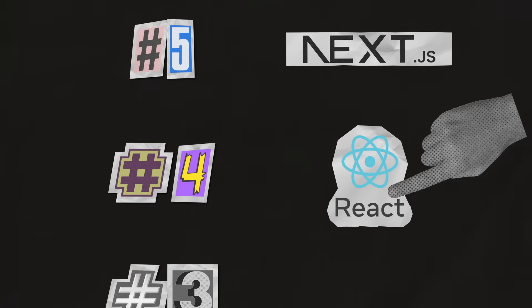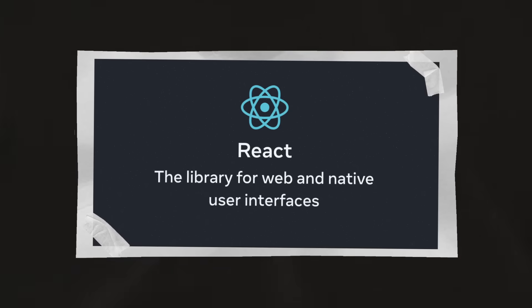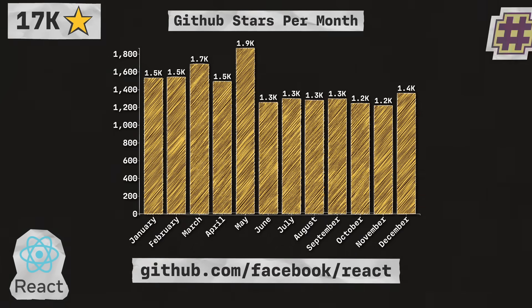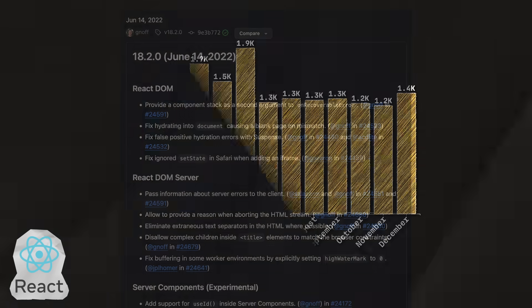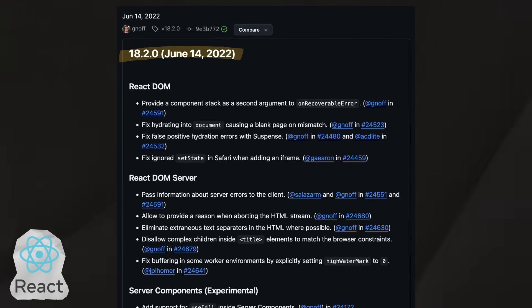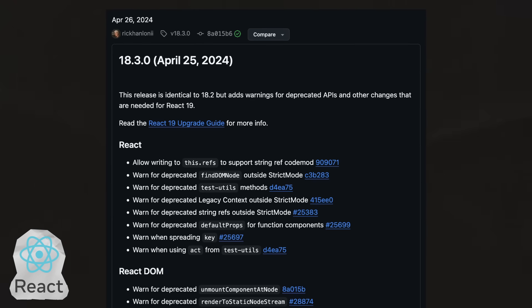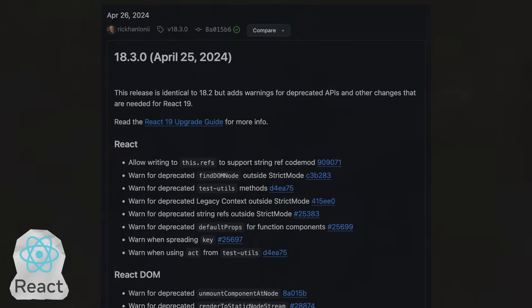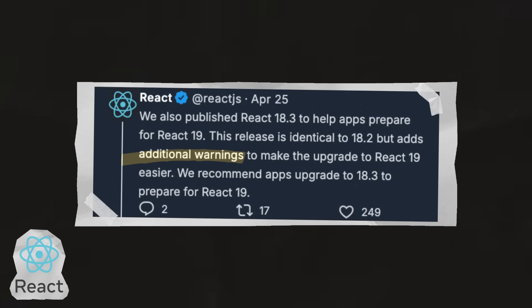Next up is React, the library for web and native user interfaces. With 17,000 stars, they're coming in at number four in the list. Before this year, React had not seen a single update since June 2022. But finally, in April, we saw the release of version 18.3, which was essentially a maintenance release that added deprecation warnings in anticipation of the release of version 19.